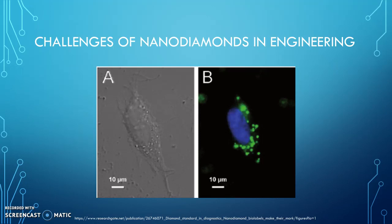Nanodiamonds with low defects are harder to see with imaging. The picture on the left shows a contrast image of a single cell, and the picture on the right shows green fluorescent nanodiamonds of a single cell with a nucleus stained in blue.